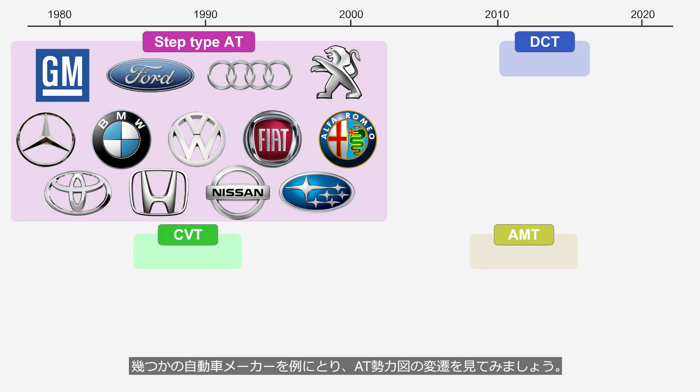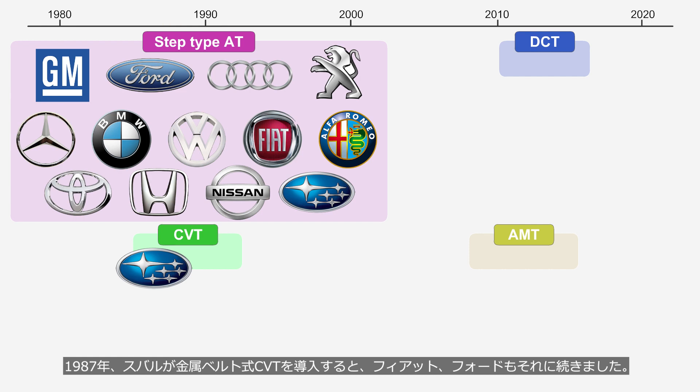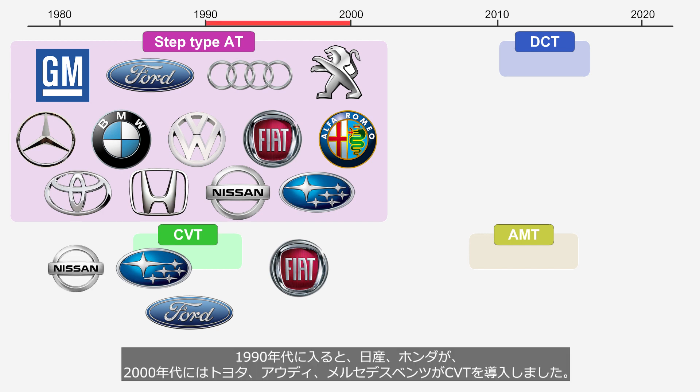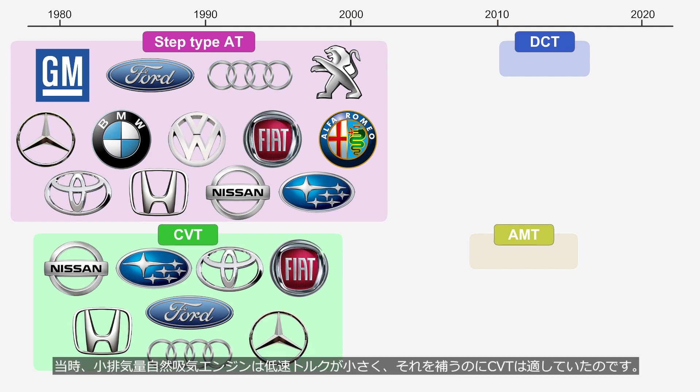Let's look at the changes in the balance of power among automatic transmission types across several automotive manufacturers. In the 1980s, aside from some experimental sales, automatic transmissions referred to step-type AT. In 1987, Subaru introduced the metal belt CVT; Fiat and Ford also followed suit. In the 1990s, Nissan and Honda adopted CVT, and by the 2000s, Toyota, Audi, and Mercedes-Benz also introduced CVT. At the time, small-displacement naturally aspirated engines had low engine torque at low speed range, making CVT suitable for compensating for it.